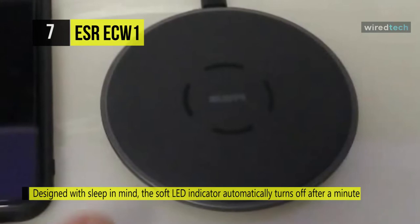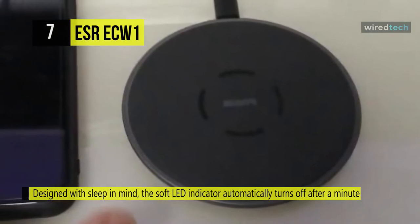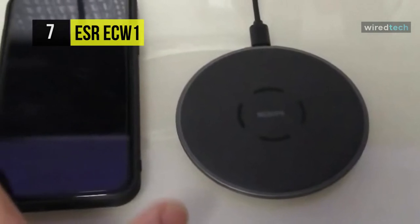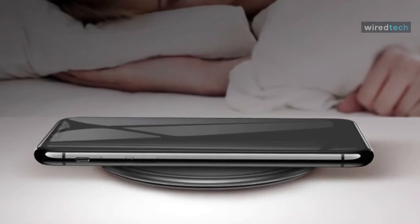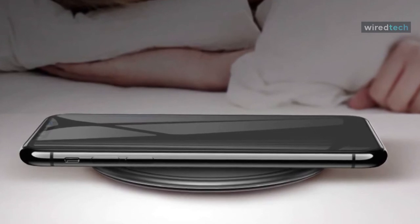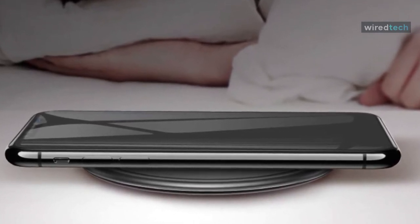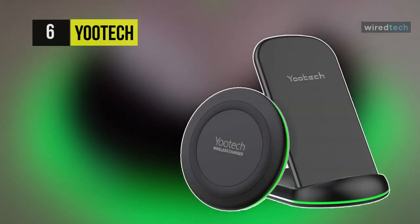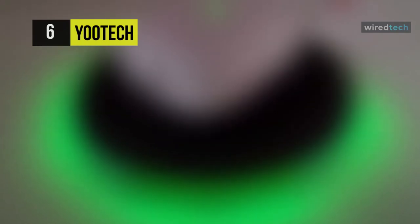Unfortunately, this wireless charger is not compatible with the iPhone 6, 6S, 7, or the Apple Watch. Up next on the list, we have the Wootech X2 F500 wireless charger. This charger is compatible with all Qi-enabled phones.